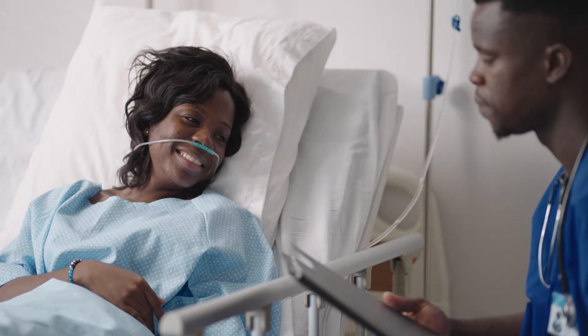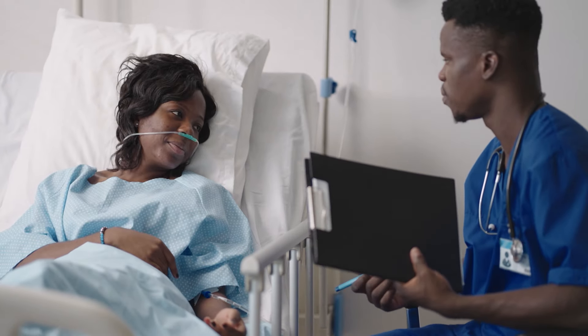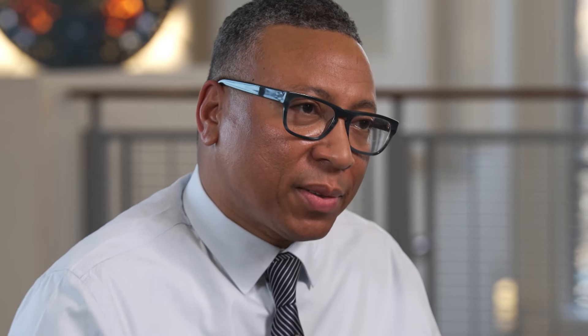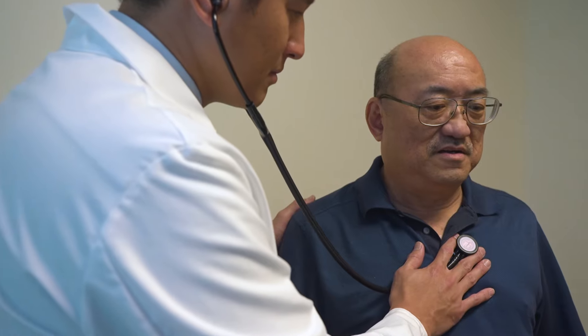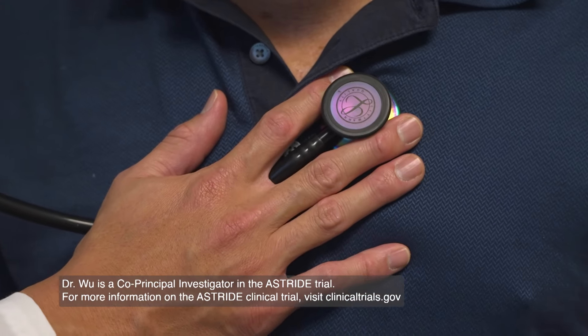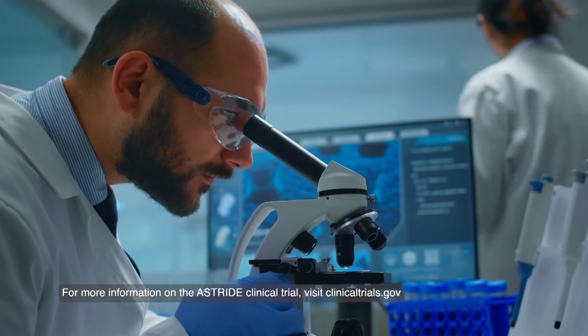That's why I got into medicine. I'm passionate about ensuring that people live longer — that means everyone, not a small population. Cancer does not discriminate. This distinctive focus also extends to an emphasis on the exclusive enrollment of Asian American Pacific Islanders. The ASTRIDE trial is not only a model for change in the clinical trial landscape, but it also stands as a beacon of hope for small cell lung cancer patients.